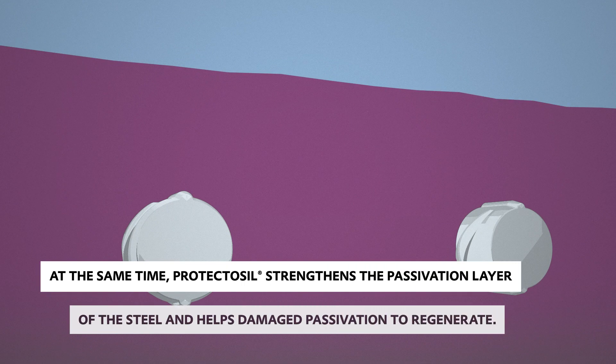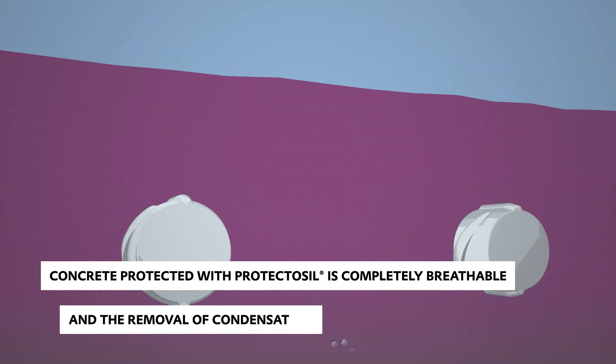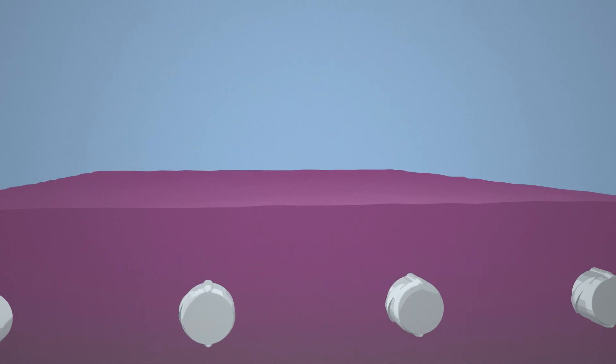At the same time, Protectasil strengthens the passivation layer of the steel and helps damaged passivation to regenerate. Concrete protected with Protectasil is completely breathable, and the removal of condensation is guaranteed.